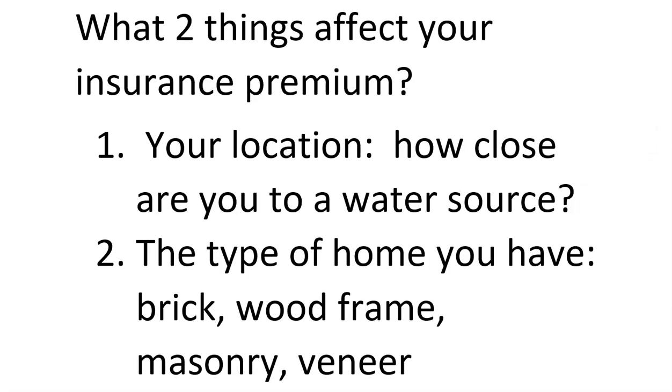Here are two things that affect your insurance premium — and these will be on the short answer section of the test, so write them down. First is your location: how close are you to a water source for firefighting purposes? Second is the type of home you have — is it made out of brick, wood, masonry, or veneer? Those are the two things that affect it.